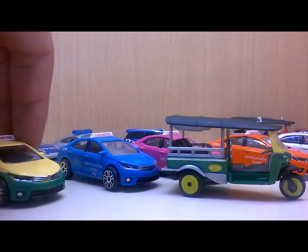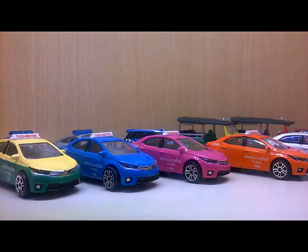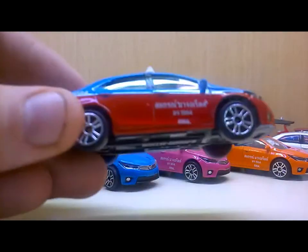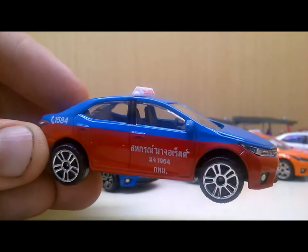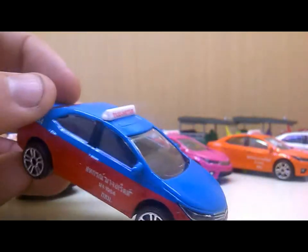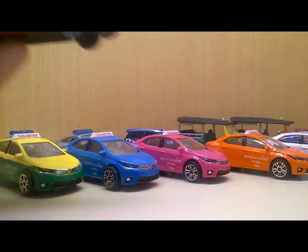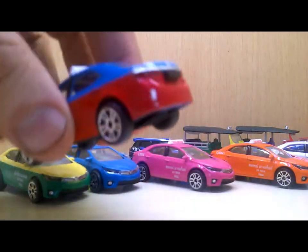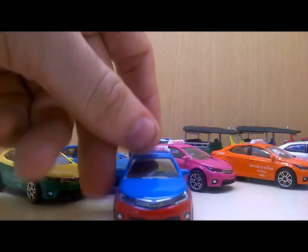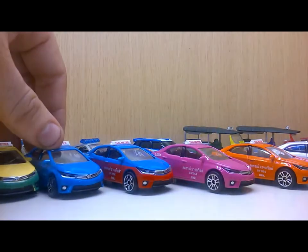He also sent me this blue and red version. I love this colorful set - it's really nice.